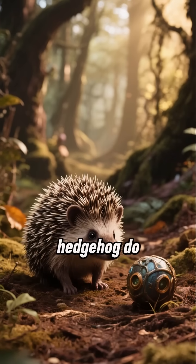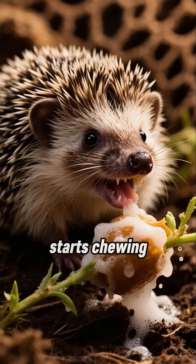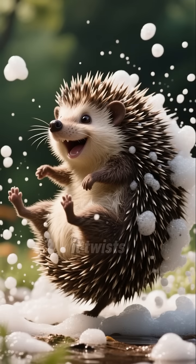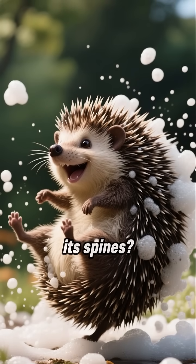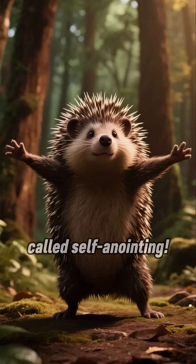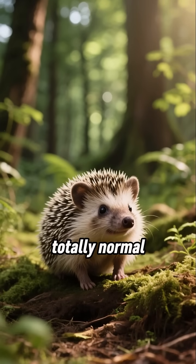Have you ever seen a hedgehog do something really weird? Like it finds a new smell, starts chewing on it, and then gets all foamy at the mouth. And then it twists its little body all around to spread that foamy saliva all over its spines. Well, that's a real thing, and it's called self-anointing. It looks super strange, but it's totally normal hedgehog behavior.